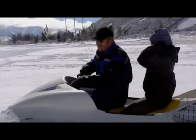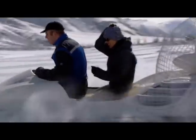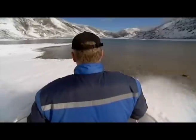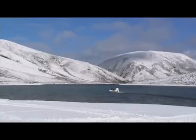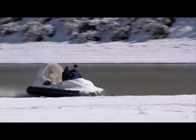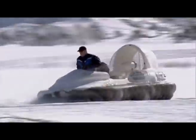Ready? Let's go! The Slider is the real thing — a hovercraft that's just as at home on land as it is on water. It's got a top speed of 90 kilometres an hour and one of the most awesome burnouts in the business.